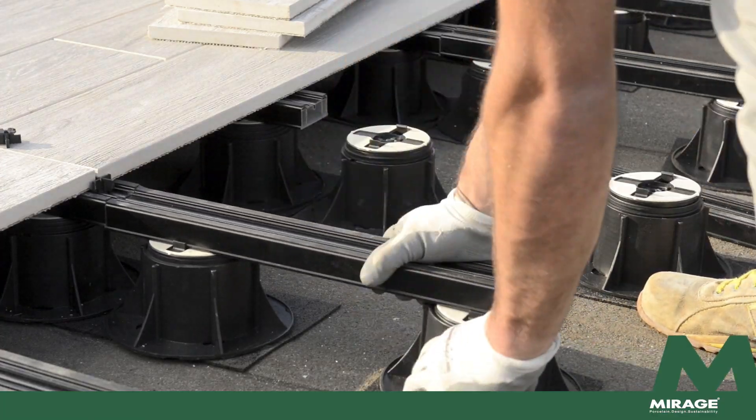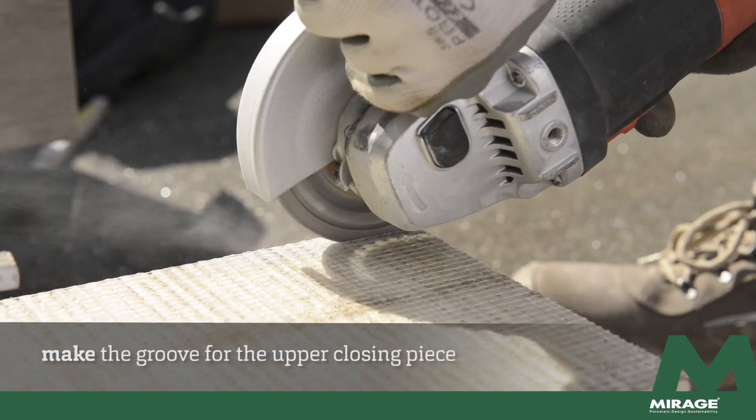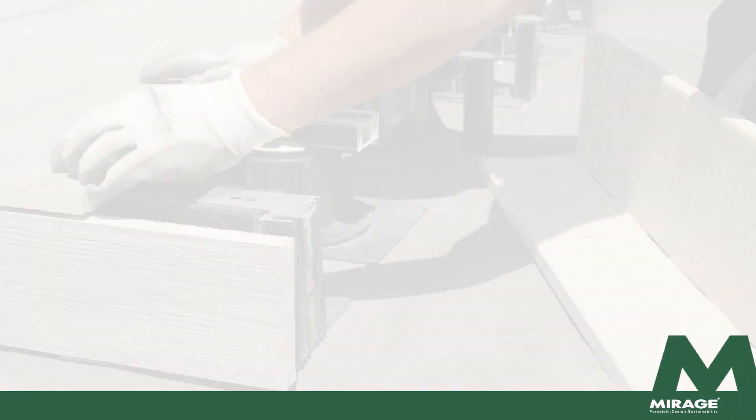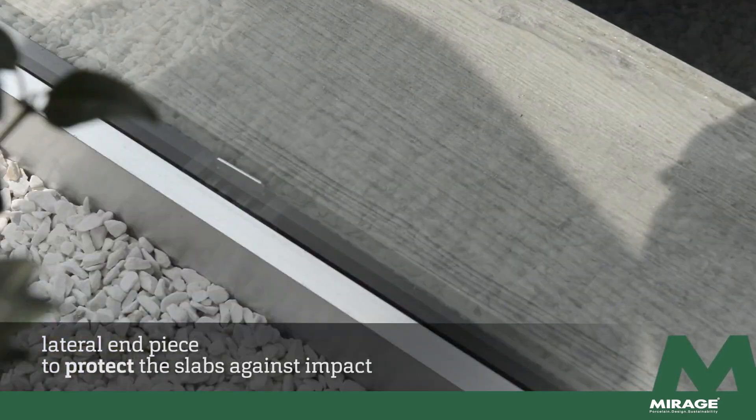The eBase can be shaped while the work is being completed and provides height-adjustable supports designed to solve the problem of any differences in level in the screed, and guarantee completely flat walking surfaces.